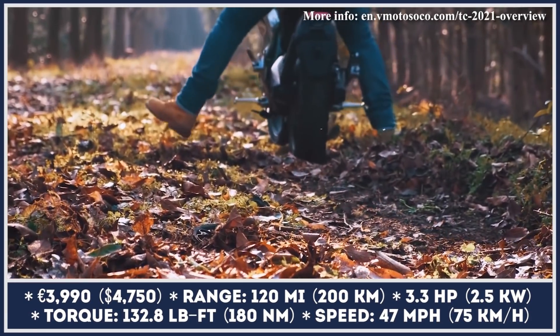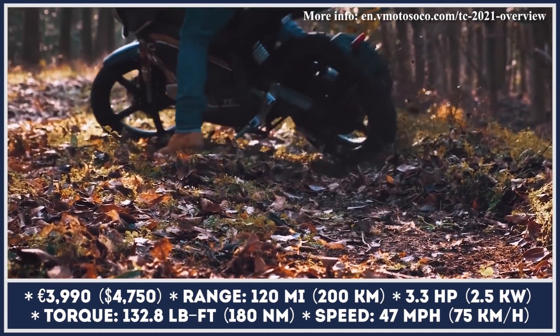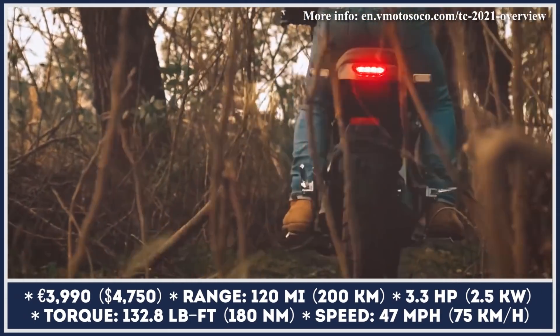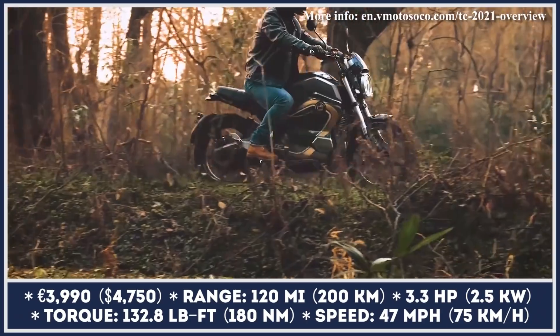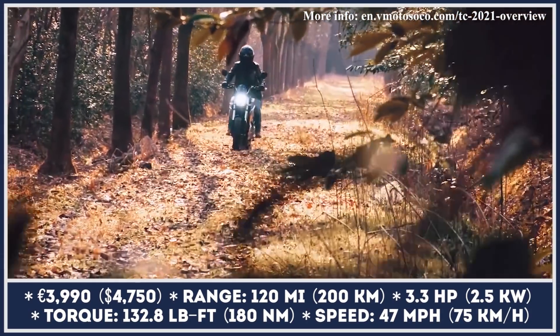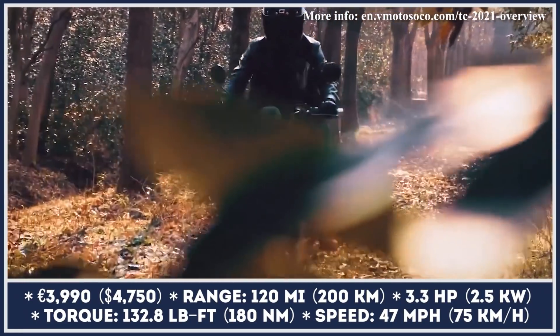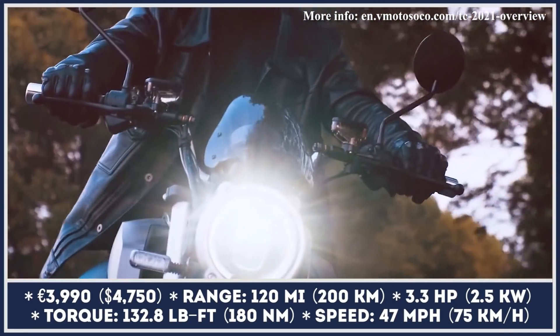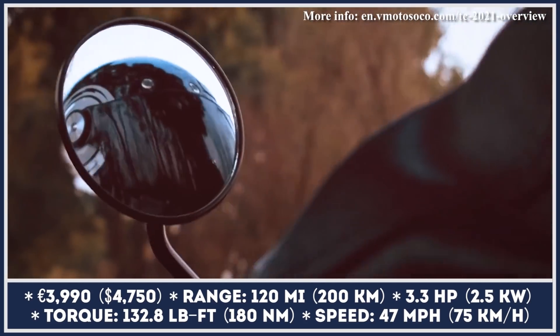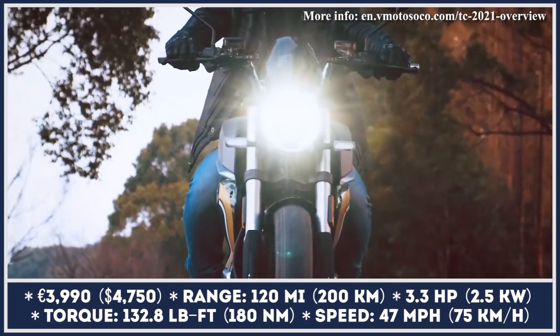The Street Hunter is not the only model that received updates for the 2021 model year. The Super Soco TC Wanderer got a redesigned exterior and tech updates identical to the Street Hunter. Just like its predecessor, the TC Wanderer has the recognizable retro cafe racer features. It received new rounded dual-beam LED headlights, a semi-digital instrument console update, and a small fly screen. It will now be offered in four color variations.